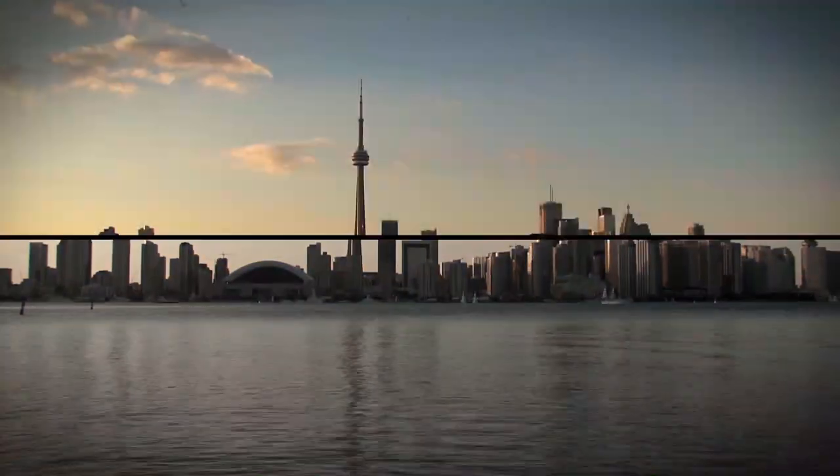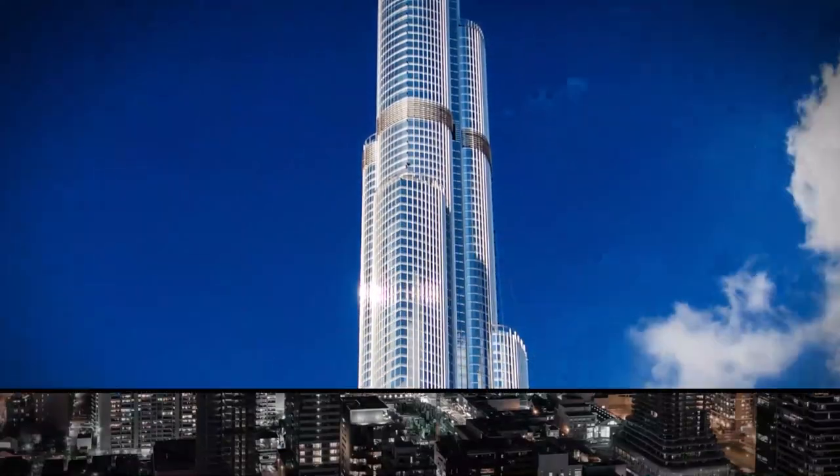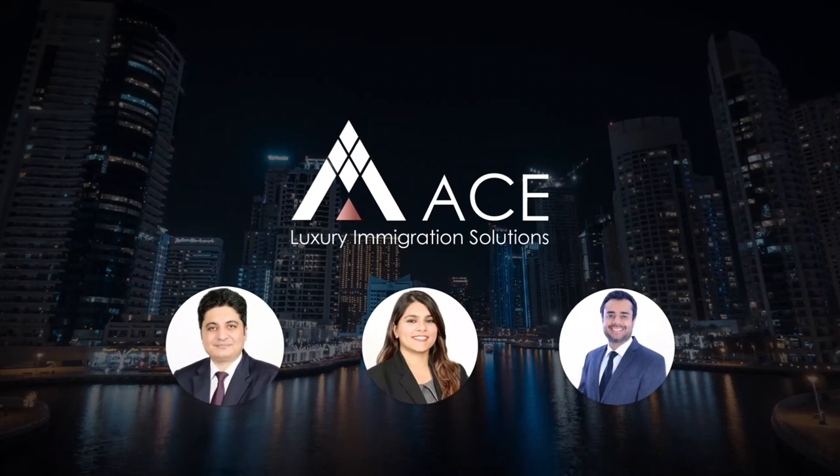Do you want an additional 200 points in your Comprehensive Ranking System score to get permanent residency to Canada? If you do, please watch this video till the end because it might be very interesting for you. When I talk about an additional 200 points, I'm sure it makes a lot of sense to you — getting a NOC double zero, for which you get 200 points toward Canada PR.